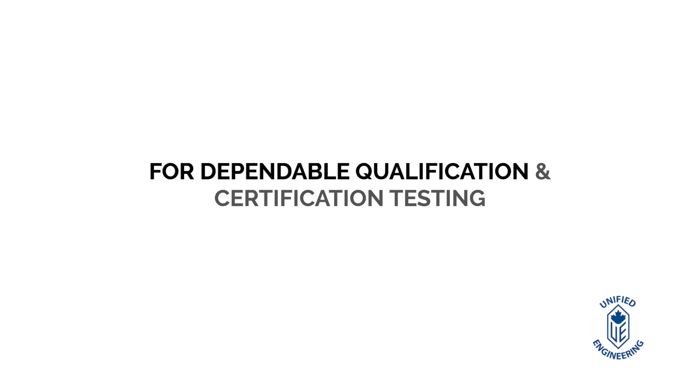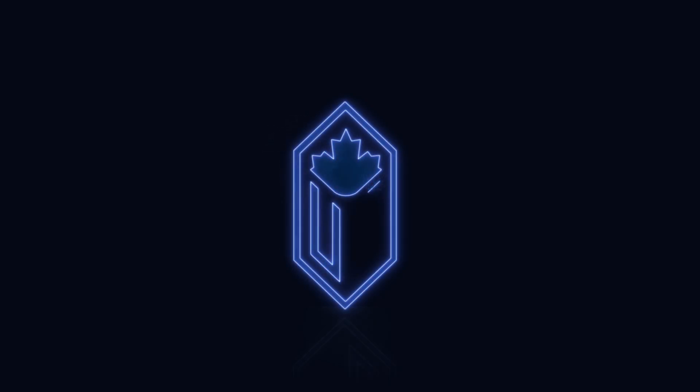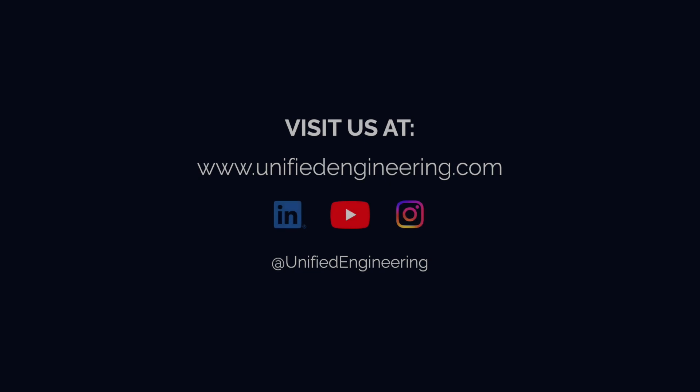For dependable qualification and certification testing, get peace of mind with Unified Engineering. For more information, visit our website.